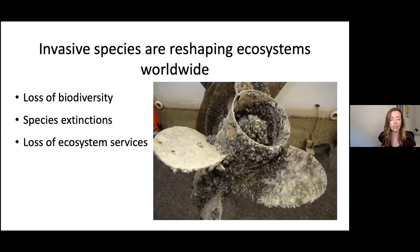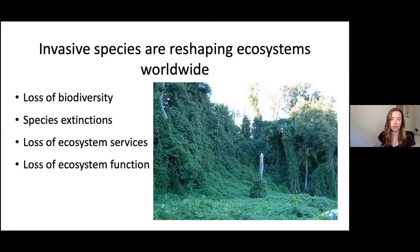There is also the loss of ecosystem services — this is a personal boat that has been fouled with invasive quagga mussels — and a loss of ecosystem function. In this example, kudzu is reducing the kinds of habitats available.